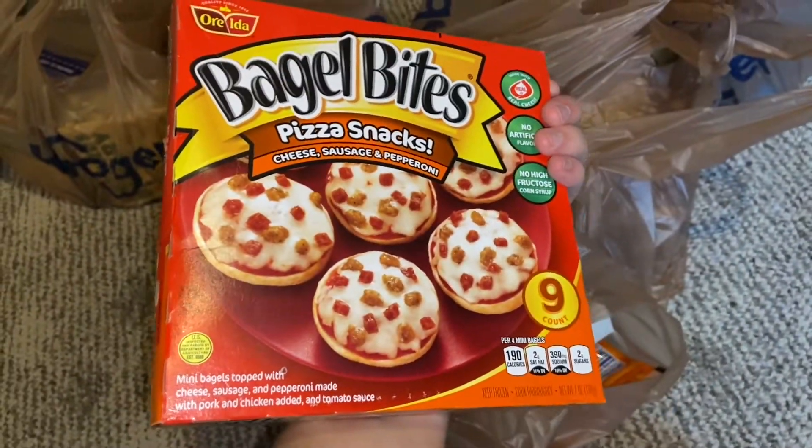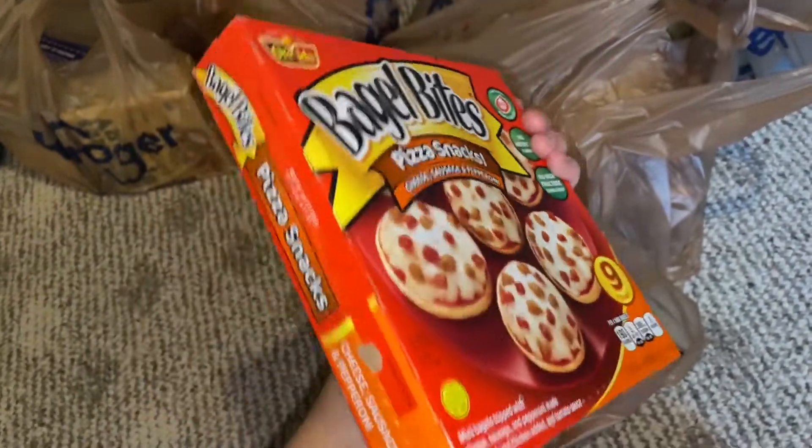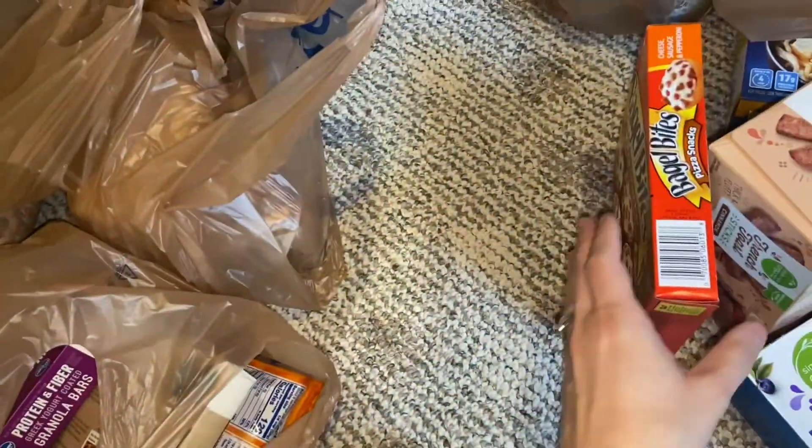Over here I've got a box of bagel bites — cheese, sausage, and pepperoni flavor. These are good for a quick snack.